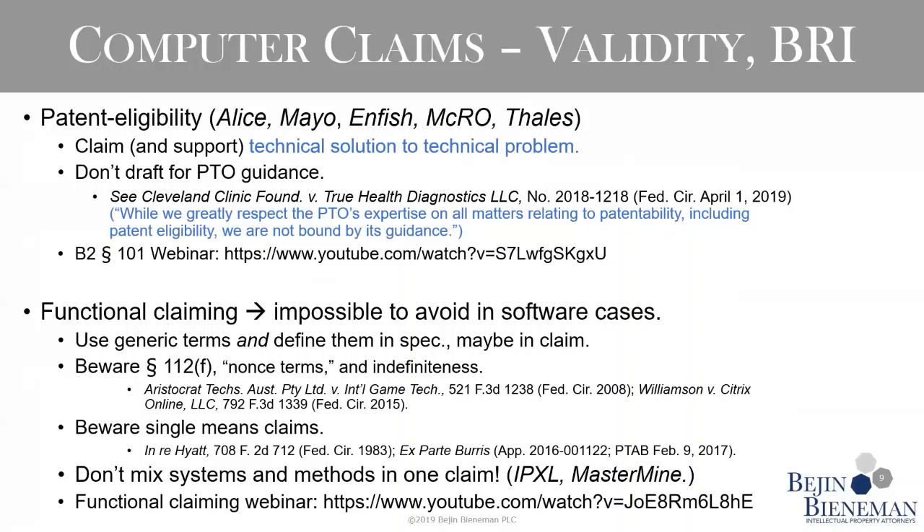Also be aware of having a claim that is a single means claim. 112F talks about functional claiming when claiming things in combination, but if you have a claim like 'a computer for' followed by a bunch of steps the computer is programmed to perform, or 'a processor for,' there's a chance that will be construed under 112F — you'll only have one means, and case law says that's going to be indefinite. We've already talked about the pitfall of mixing system and method claims together. For functional claiming generally, Dan Hegner did a great webinar on that going into a lot of this in more detail.